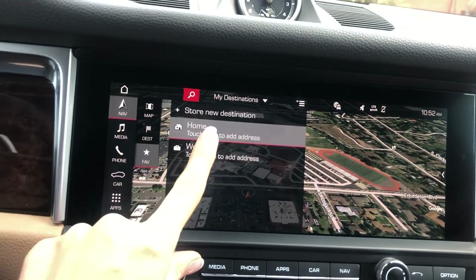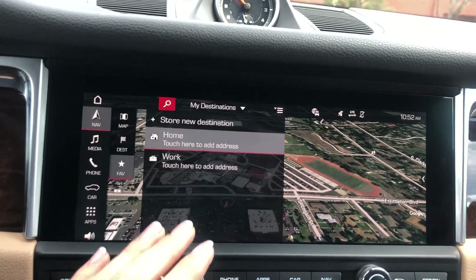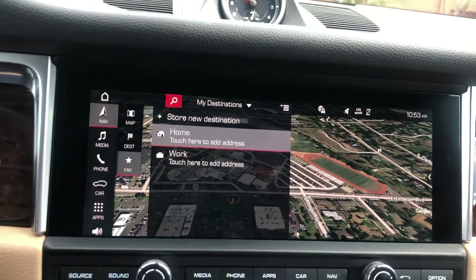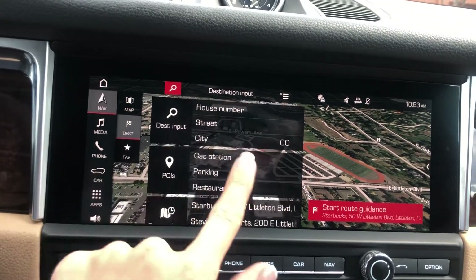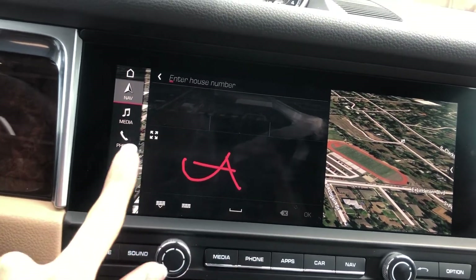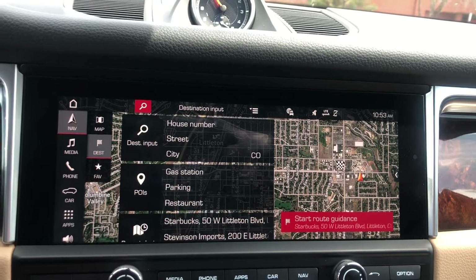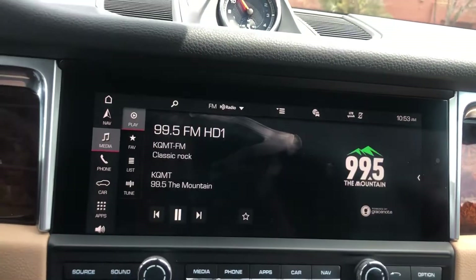To sort and save destinations, go to Favorites where you can set home, work, or store a new destination. You can build a whole list of saved destinations. Then when you use voice control you can say 'Take me home' or 'Take me to work' as a quick shortcut. You can also input a house number manually — there are a few different options.